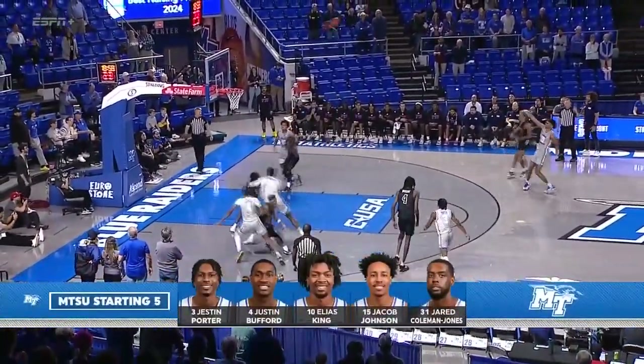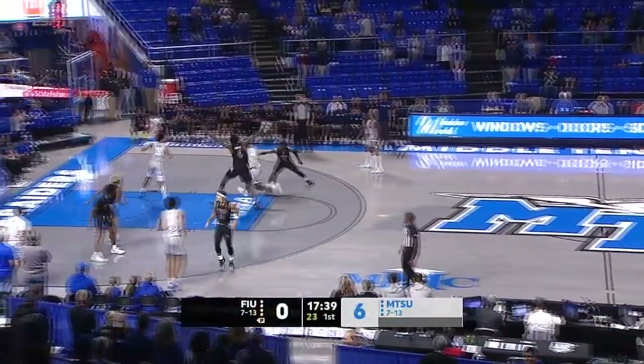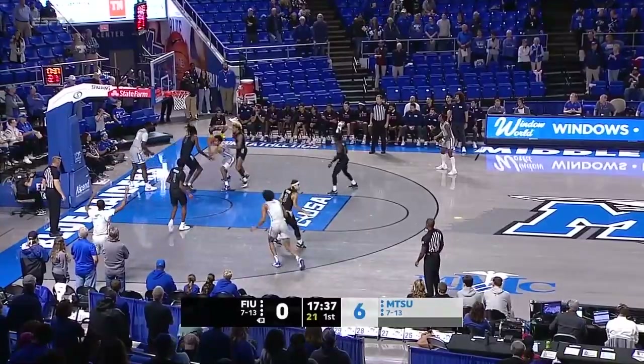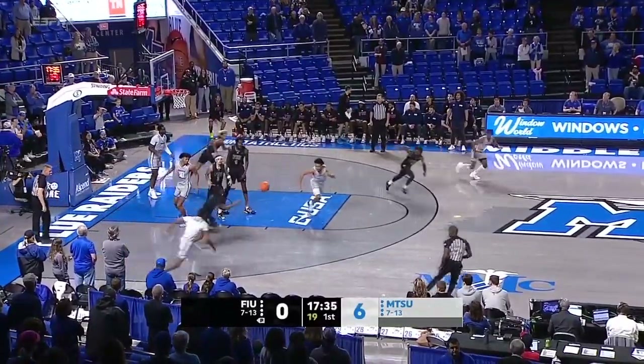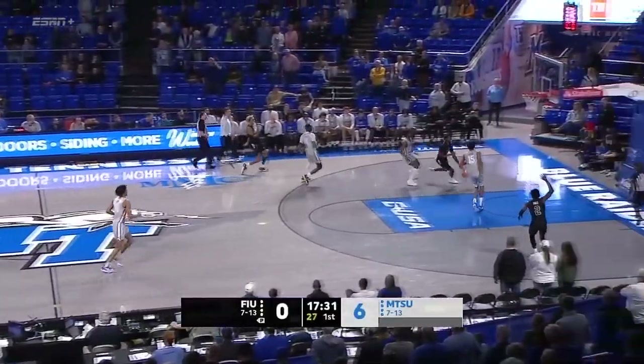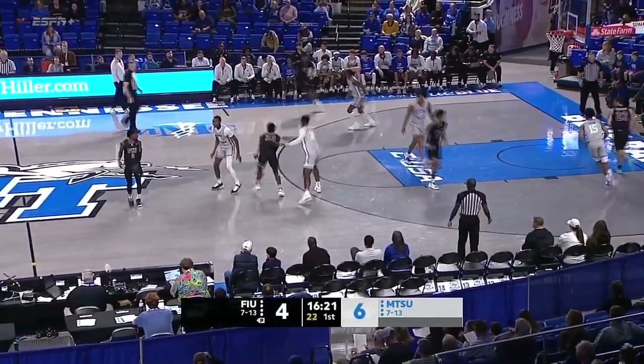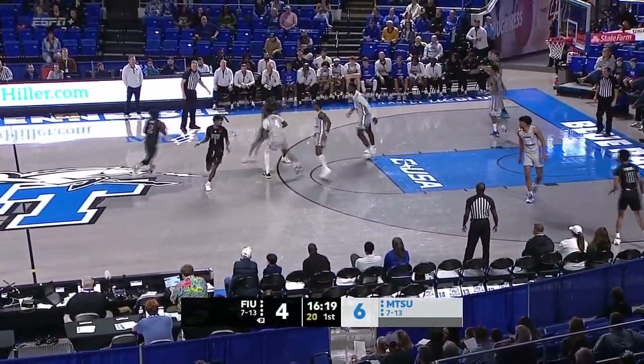Porter. Now Elias King for three — got it. Johnson in traffic, threw it away. Here comes Deshaun Gittins, through Johnson. That gets you to the rim quicker and avoids defenses coming in and making a play on the ball.